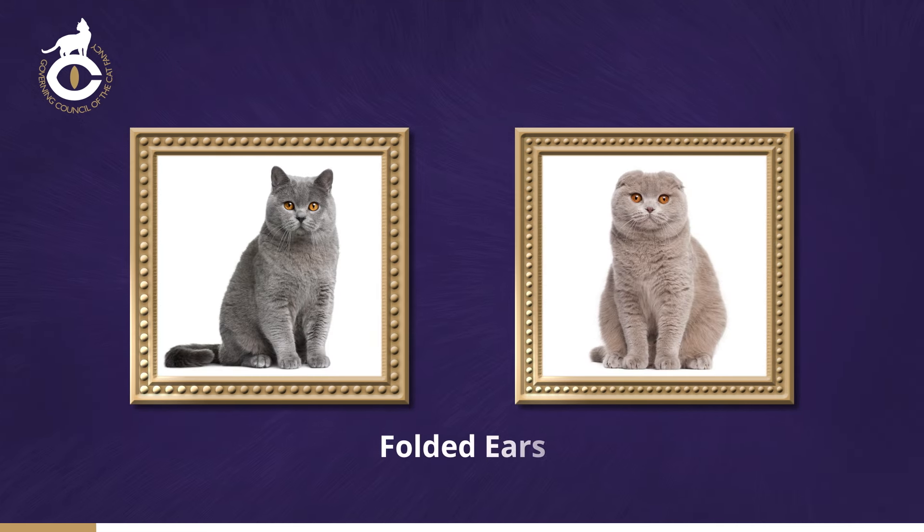The ears vary in size and setting from breed to breed, but all are pricked, as in the vast majority of non-pedigree cats. Folded ears are caused by a dominant gene that can be received from either parent, that can produce severe skeletal deformities in addition to the folded ear itself.